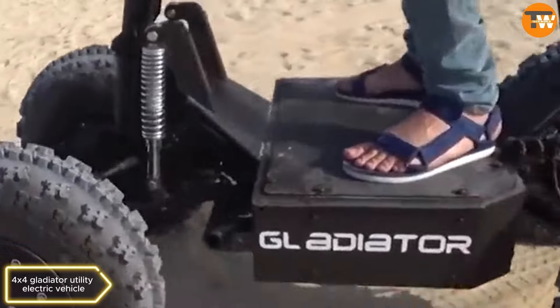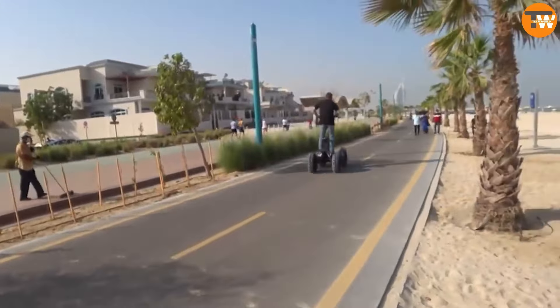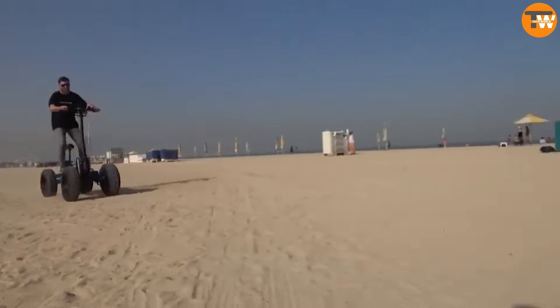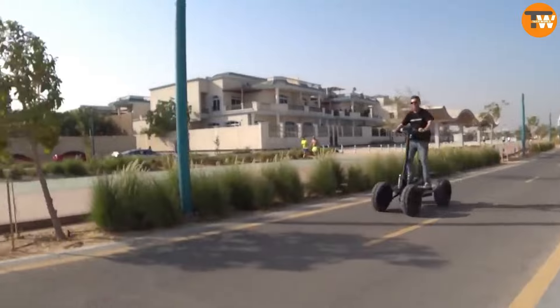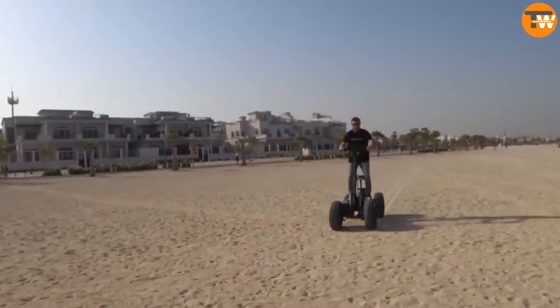4x4 Gladiator utility electric vehicle. This electric scooter is being hailed as the top utility electric vehicle by its creators. It can travel 65 miles on a single charge, reaching a top speed of 30 miles per hour. It's equipped with all-wheel disc brakes and has a ground clearance of 12 inches.